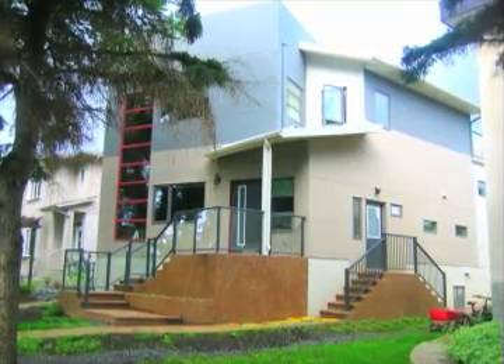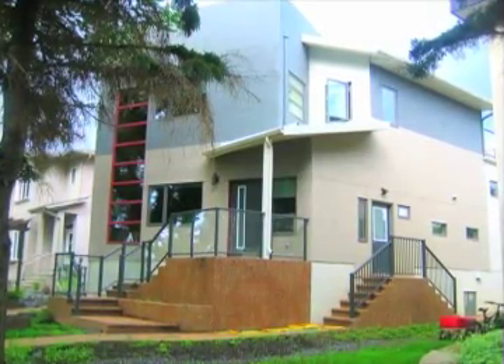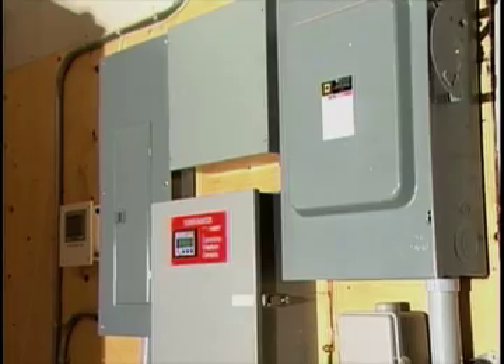But what are some of the features that make this home unique? Both the electricity and heat required for the home are supplied from a natural gas fuel generator that is over 200% more efficient than conventional houses.